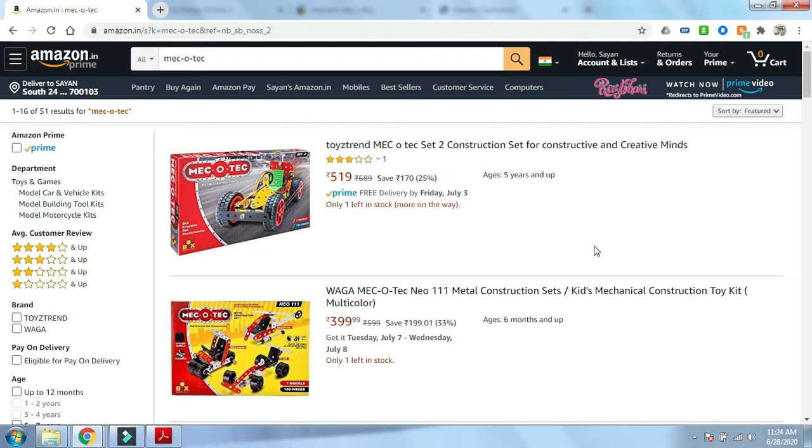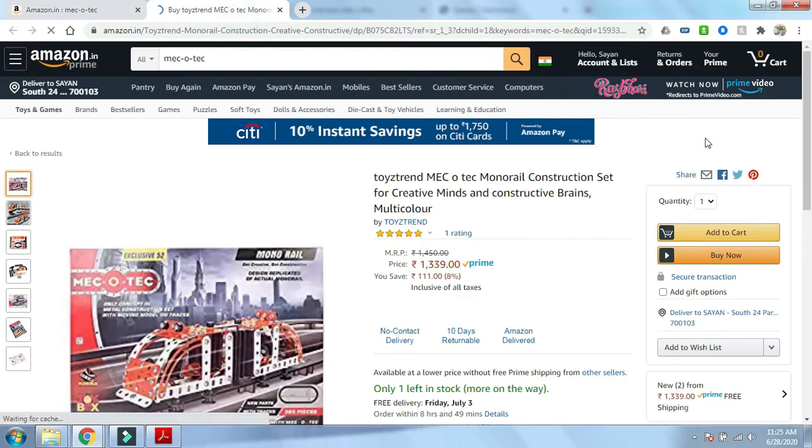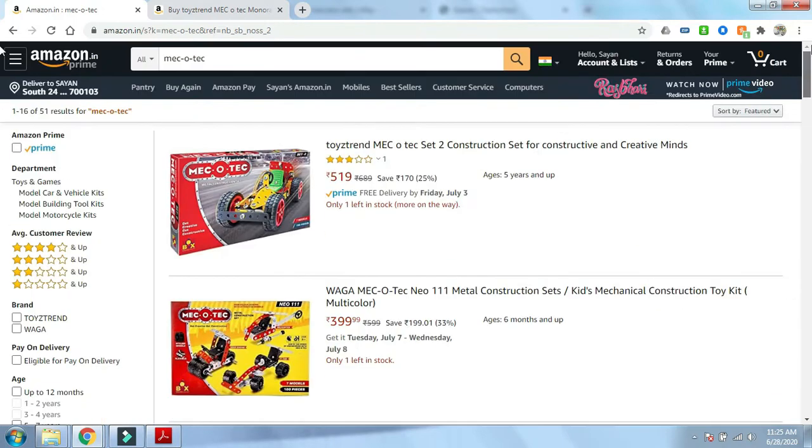Option two is to buy Meccano-compatible parts and sets in India. When I say Meccano-compatible, I mean the strip spacing and axle diameters are the same as what Meccano makes. The first brand I like is Makertext — you can just go to Amazon and type 'Makertext.' They have sets including a mono range kind of thing that looks very interesting, and for the price tag they offer a fair variety of parts.